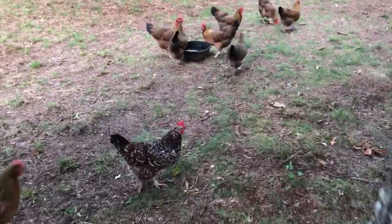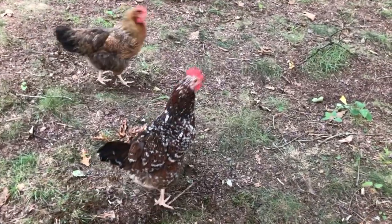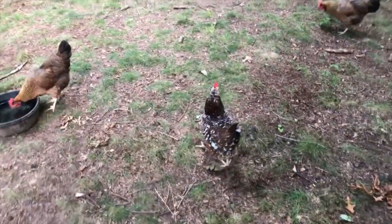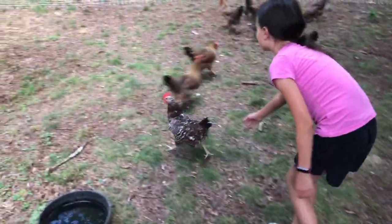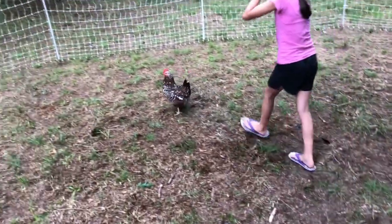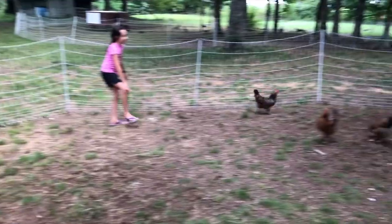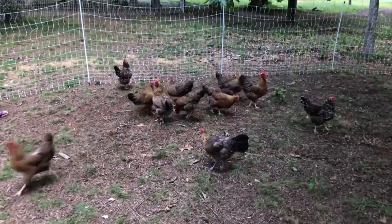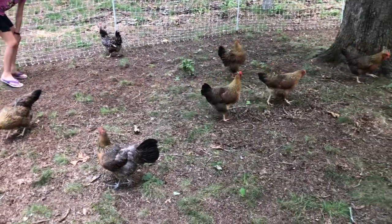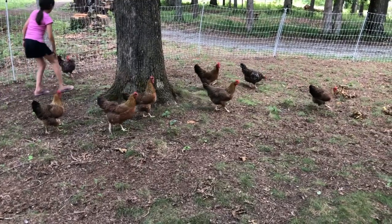Welsummers lay a dark egg — well, somewhere between light and dark. There's our other Speckled Sussex right there — Miss Small. She's super friendly; see if you can pick her up. She used to break out all the time and run up to the golf cart and jump on it. The Welsummer roosters are beautiful; they were supposedly the inspiration for the Cornflakes rooster cartoon you've seen on cereal boxes.